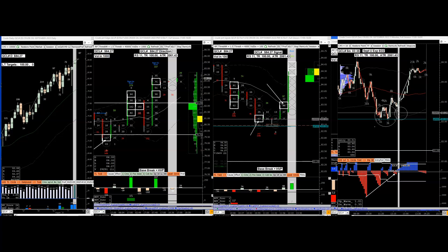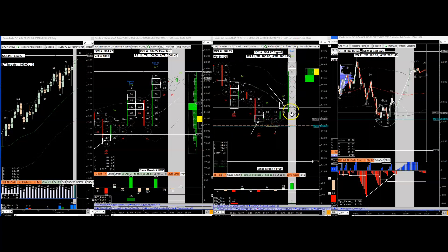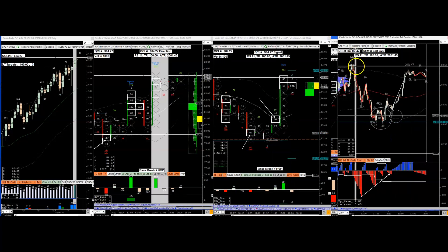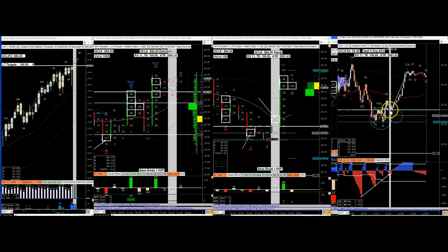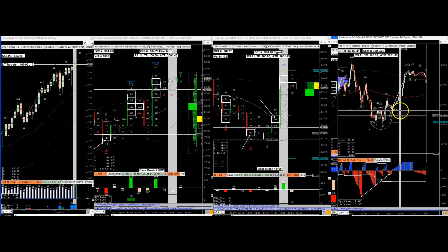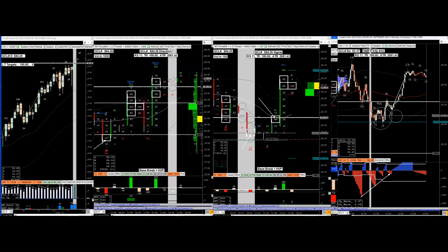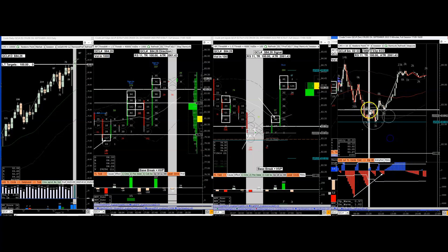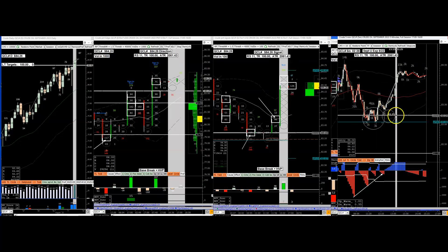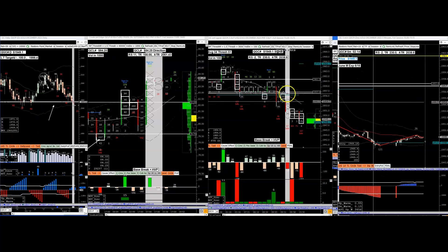From that area it blasted up - it didn't take out the high but came very close. This was the opportunity to go long in order to get this swing. It's not a big swing but the diagnosis was correct: it was on the springboard right here to launch.